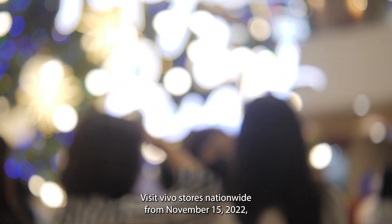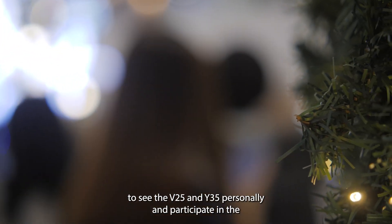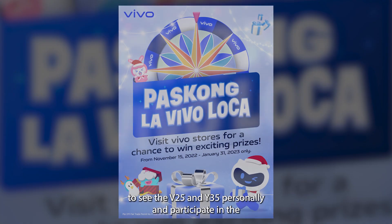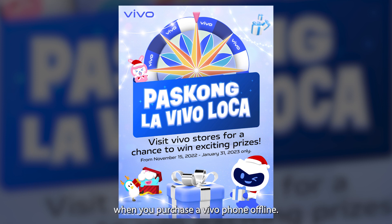Visit Vivo stores nationwide from November 15, 2022 to January 31, 2023 to see the V25 and Y35 personally and participate in the Paskong LaVivo Loca Christmas promotion for a chance to win a special prize when you purchase a Vivo phone offline.